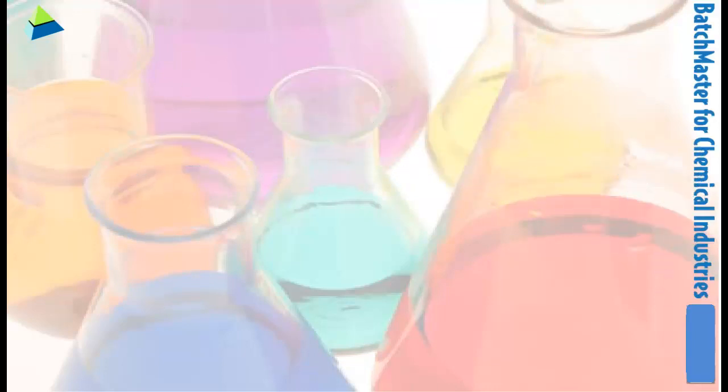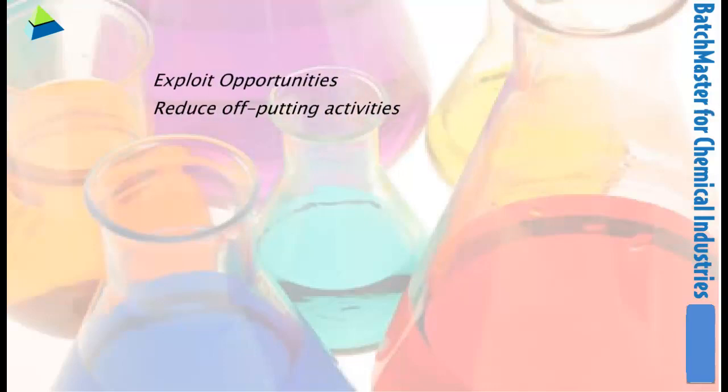Leverage the strength of Batchmaster in chemical industries to capture profitable opportunities and curtail non-profitable activities proactively, that too with a greater degree of confidence. Having a strong understanding of your business, Batchmaster delivers unparalleled features and functionalities that impeccably address your needs.